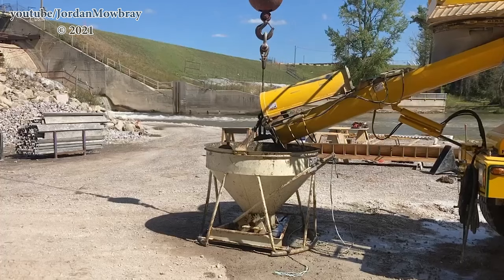Then they will be going ahead and transferring the worksite over to the east side to pour the new east side retaining wall.